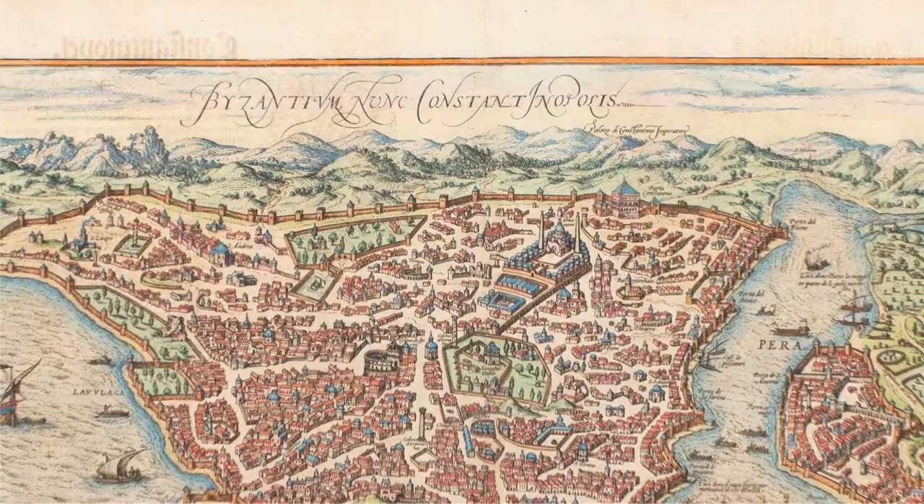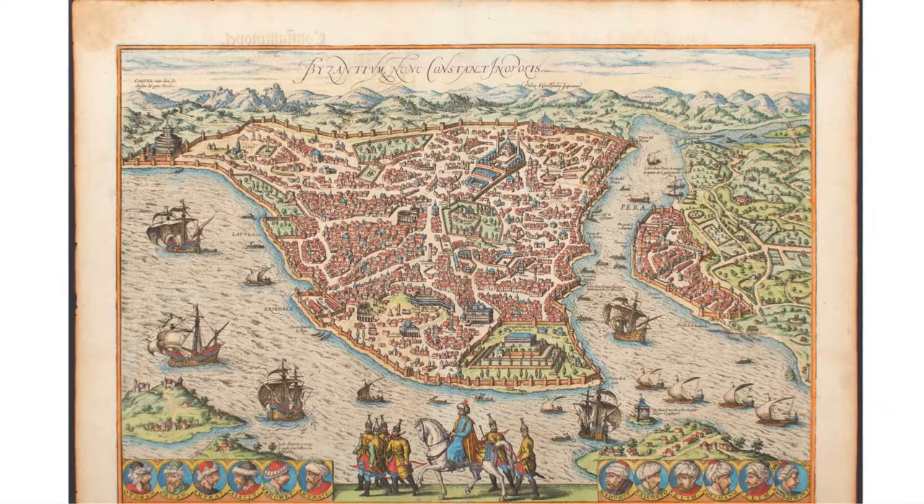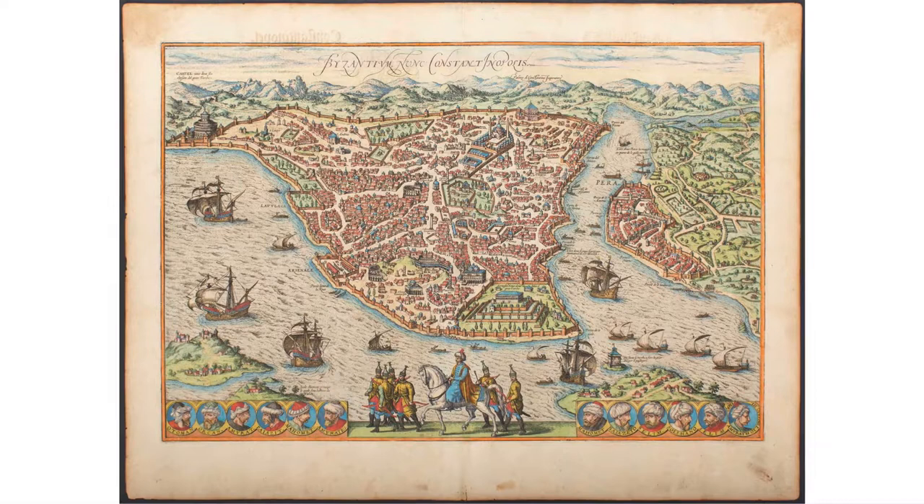One of the things that makes Istanbul so special is its connection to the past and this tangible sense of history that you get when you're walking around the city, especially in Sultanahmet. So much of the city as we know it today is present in this 16th century map.